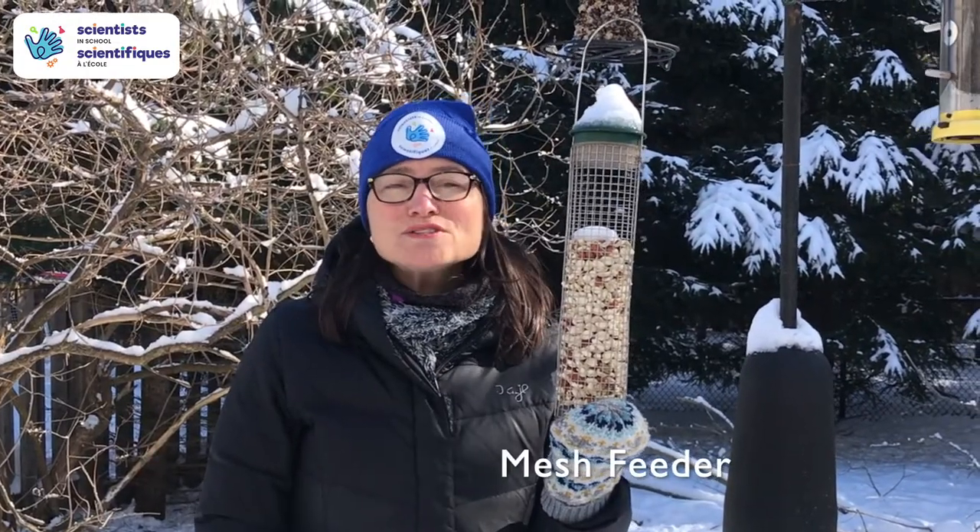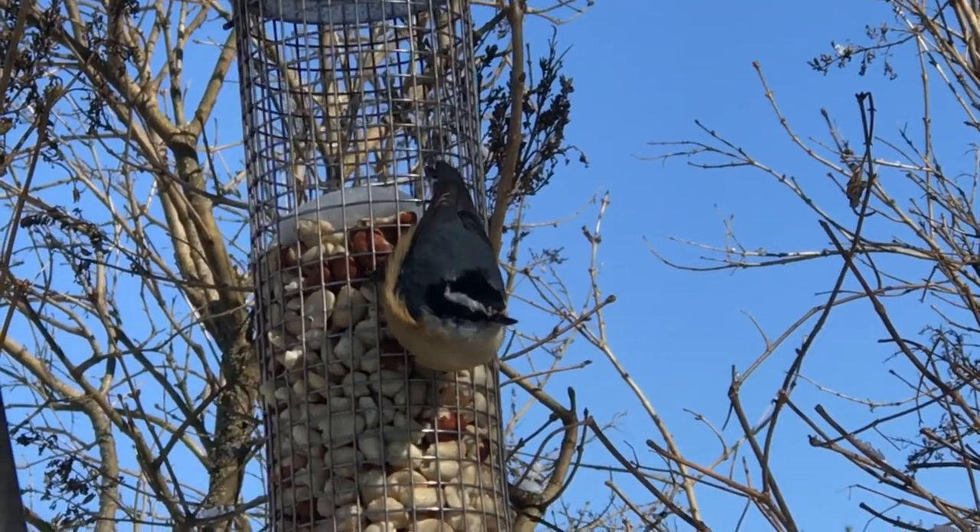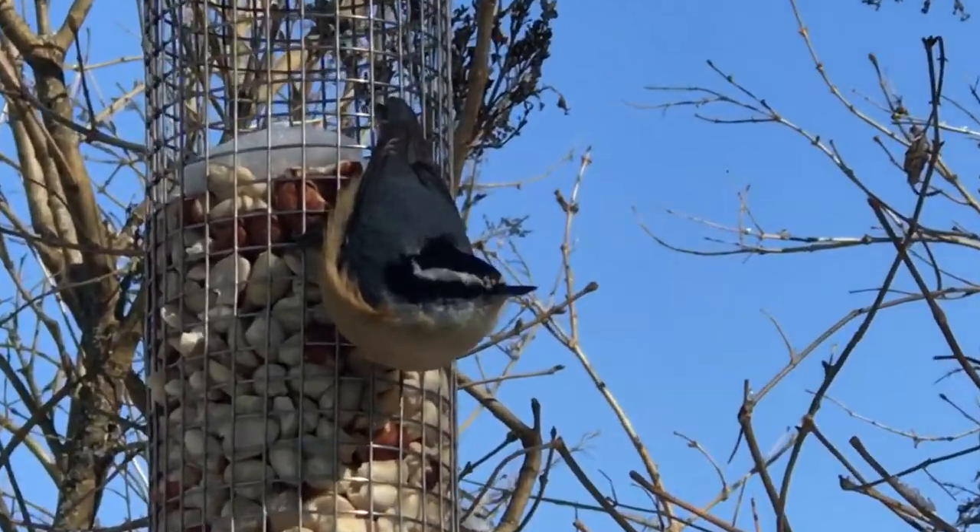This is a mesh feeder. It holds larger seeds such as peanuts and sunflower seeds, and it attracts birds that like to hang, such as the nuthatch upside down, or chickadees.